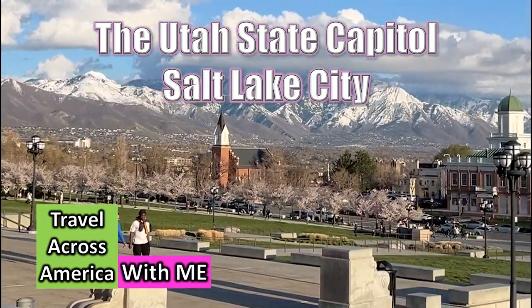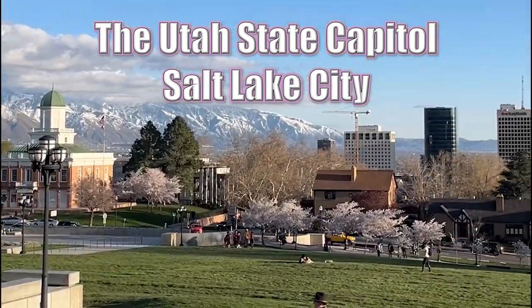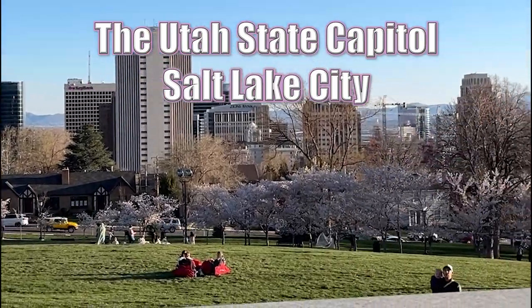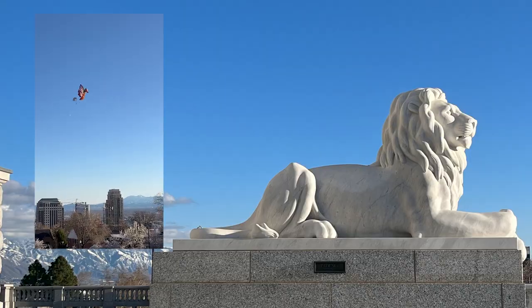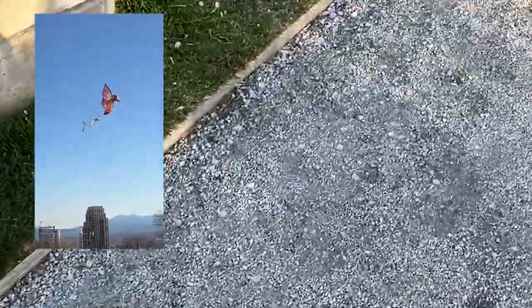Travel across America with me. And now we're headed over to the Utah State Capitol. It was a beautiful evening and the place was crowded. There were families and friends and everybody having a splendid time out on the grounds, and people were even flying kites.